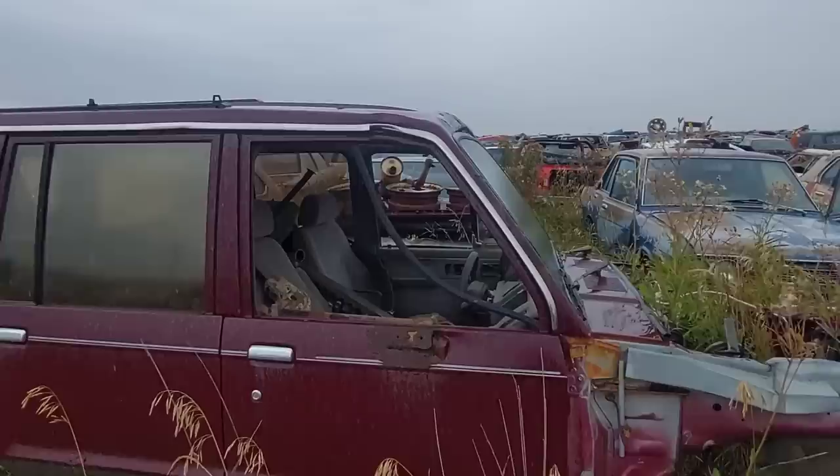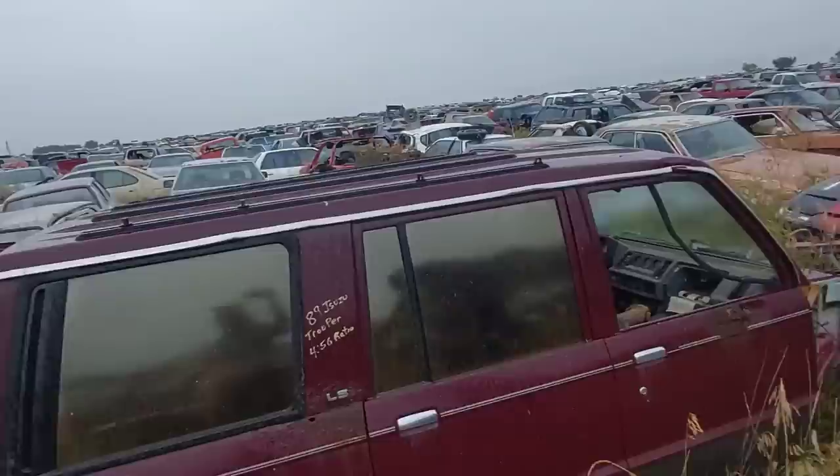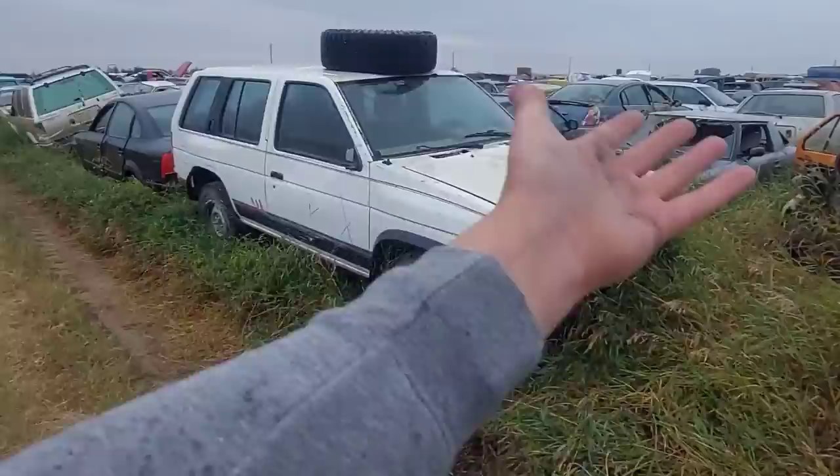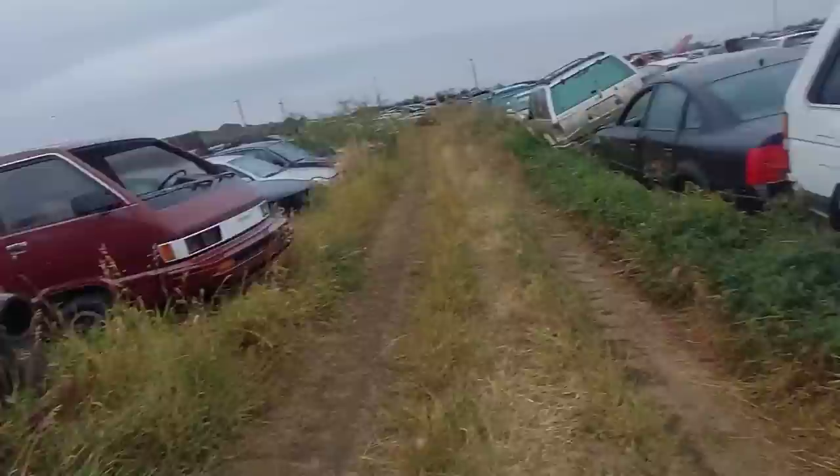There's an Isuzu Trooper — wow! And a Datsun 510 — man, there's so much cool stuff back here. It's funny — I'm passing an Imperial or a Newport and a Camaro and I don't care. All these imports are just cool because you never see them. You see the domestics — you don't see these.